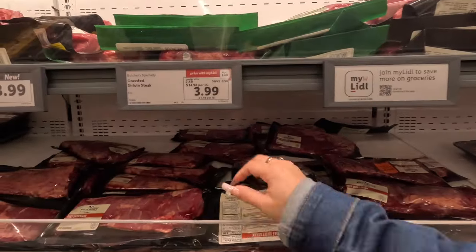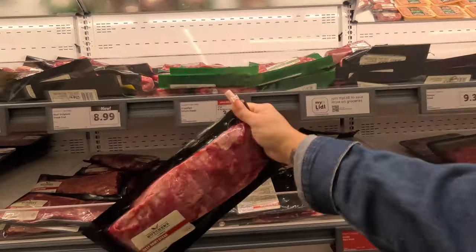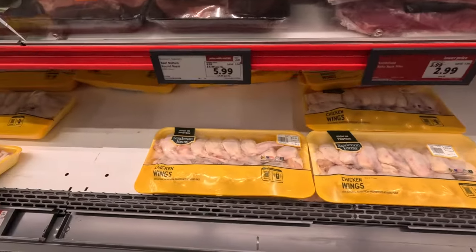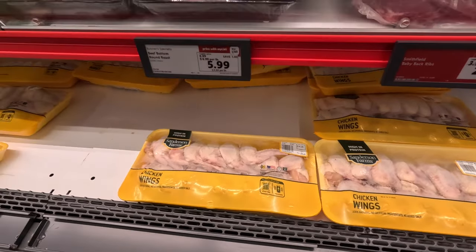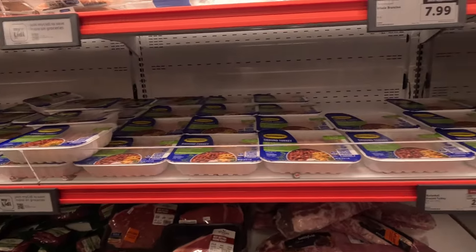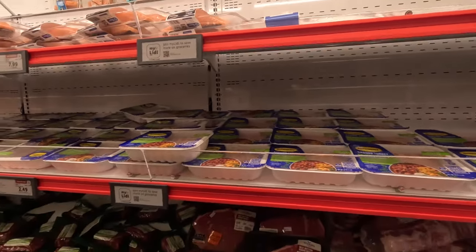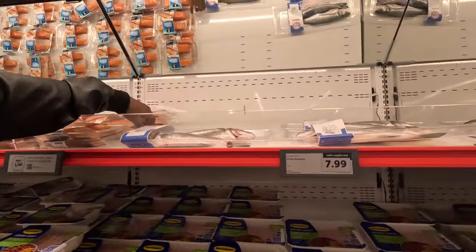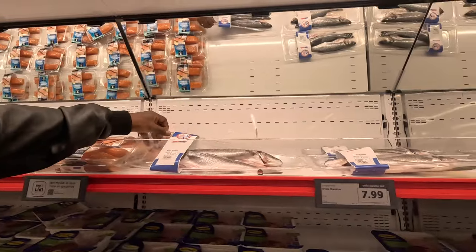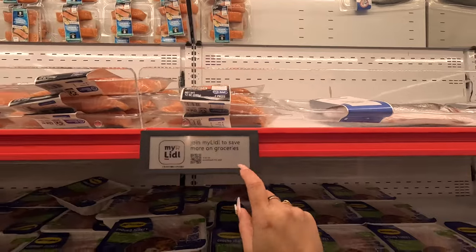Oh, they got some wings! How much are their wings? $15, $14, $10, $3. $15 for some ribs, $2.50 for some ground turkey — okay, that's pretty good. They even got fish sold whole. What kind of fish is that? $12. Bronzino — they got the Bronzino, guys. They also tell you to download the app to save more money.